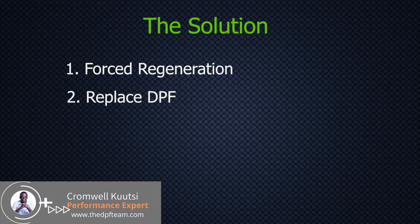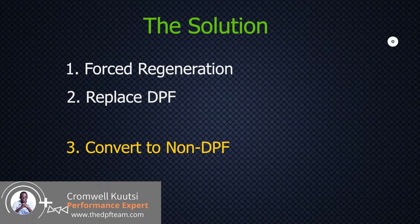For people in countries like ours where we don't have laws that inhibit us from doing similar modifications or dealing away with the diesel particle filter, we can pursue a third option: converting that vehicle to non-DPF. That's exactly what we are going to be doing on this vehicle — simply converting it to non-DPF and forgetting about the operation of that diesel particle filter system.